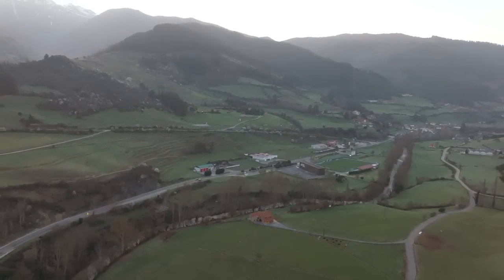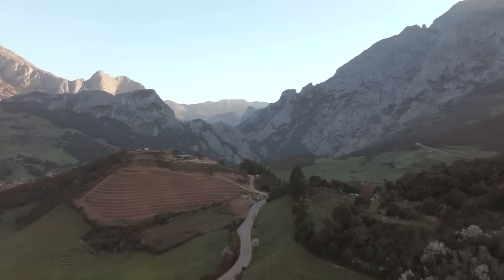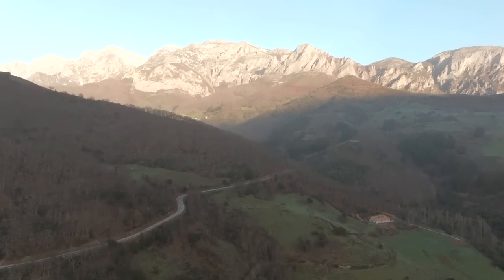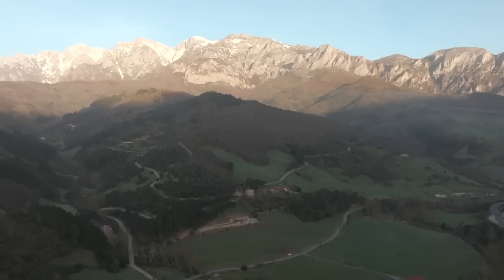Good morning everybody from the incredible Picos de Europa National Park right here in the north of Spain. We arrived here late last night and haven't actually had a chance to look at it in daylight yet — but wow, this place is absolutely taking my breath away. We parked up just outside the small town of Potes, and this has been the view waking us up this morning: sunlight cresting that mountain range over there. It is looking absolutely insane — do not let my very optimistic choice of attire fool you though, because it is freezing. You can actually see my breath. We've just driven so high up into the mountains — at this altitude we're possibly about 700 to 800 meters above sea level.